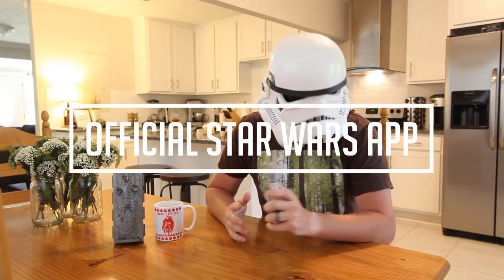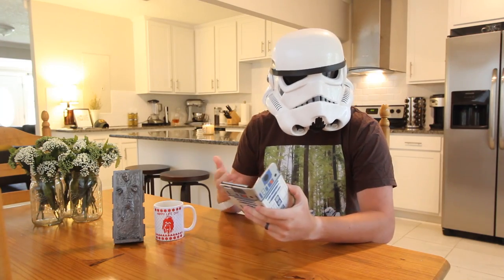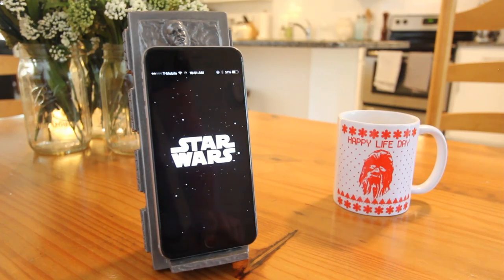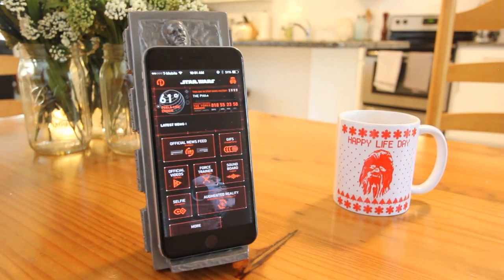An official Star Wars app was just released. It's basically trying to be your mobile headquarters for everything Star Wars. You get to pick from three themes: droids, light side, or dark side. I went with the dark side, of course.